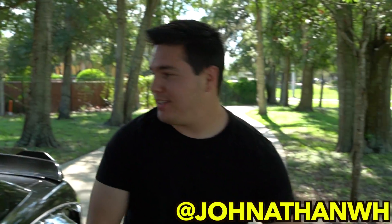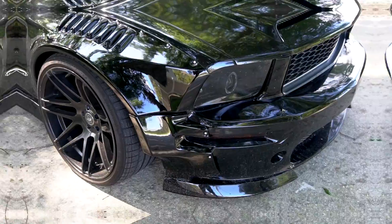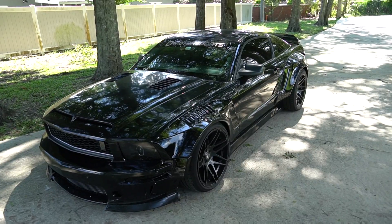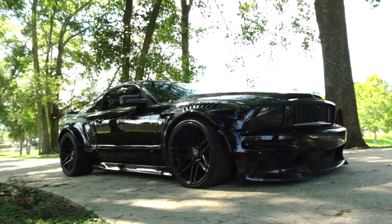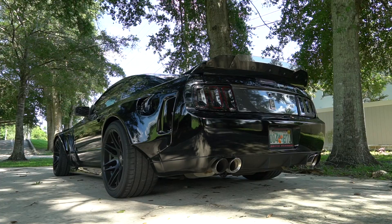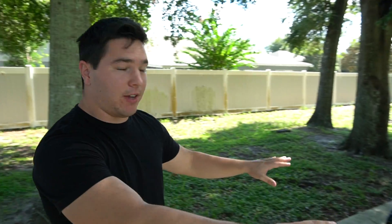What's going on guys, Jonathan Harder here, and this is my 2007 Mustang GT. As you guys can see, this is the Mustang right here — you can see it's definitely not stock. There's a lot of stuff going on. We're gonna just give you a quick gist of the Mustang real quick, and then after that we'll go into deep detail on the car.